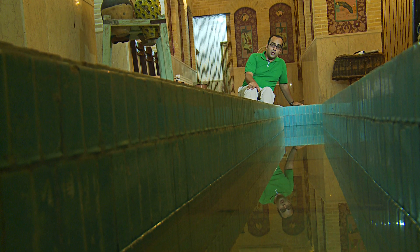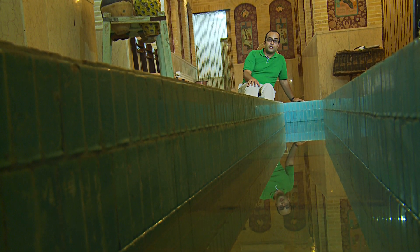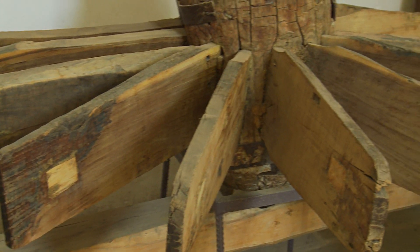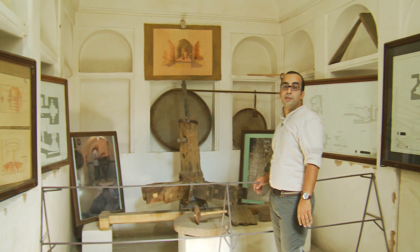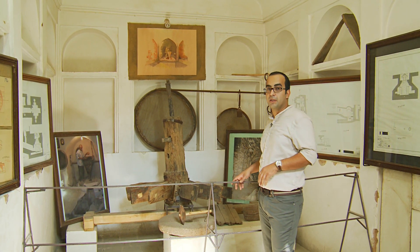To cope with the summer heat, people in Yazd used to have water in their basements to keep it cool during the summer days. Sometimes, together with wind towers, a continuous breeze was available in the summers. The water power was also harnessed to drive underground mills. In the desert there is no surface water, so they would use the water from these underground canals to turn the mills.